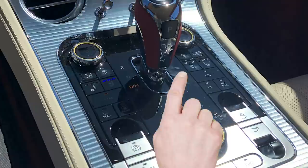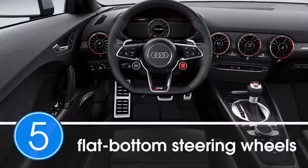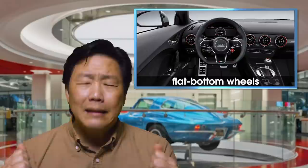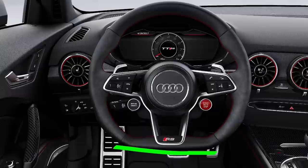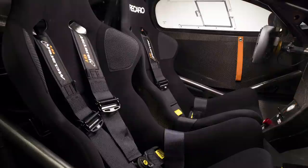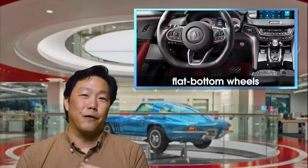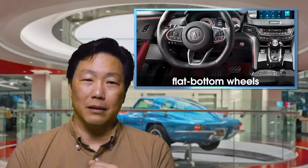My plea to auto manufacturers is: please stop it. Next up, flat bottom steering wheels. Those were derived for race cars because space and comfort are secondary — you're usually cramped into a very tight little pod with not a lot of room to move. In a regular car that's properly designed, though, there's plenty of space between your thigh and the bottom of the wheel. This is sort of like the fake vents topic — it's trying just a little too hard. Let's stop this practice, shall we?